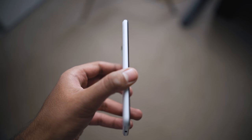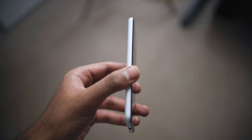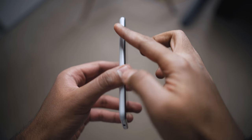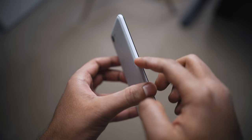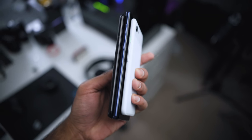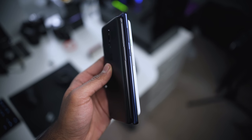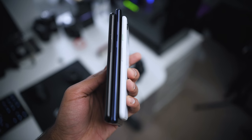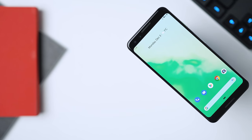Here's something that bothered me the most: notice the glossy finish on top of the aluminum frame? It gets really slippery and picks up grease easily, so I had to be very careful carrying it around. Interestingly, the Pixel 2 and most other smartphones I've looked at don't feature this type of finish, which actually complements the grip. It might not be a deal breaker if you're going to be rocking a case or skin, but I thought it was worth bringing up.